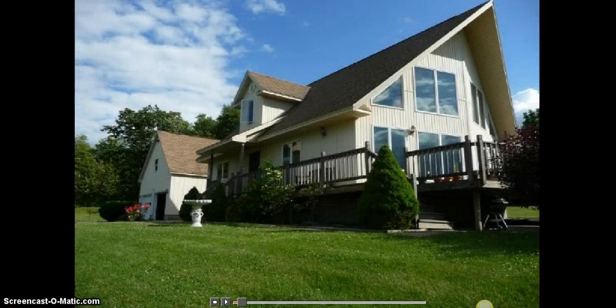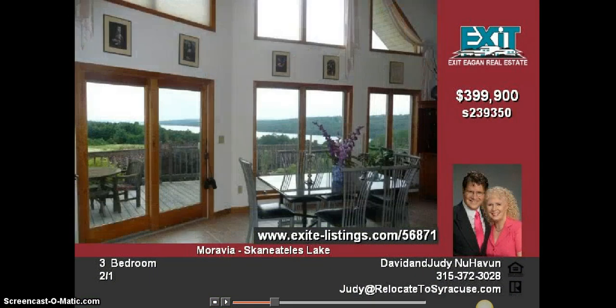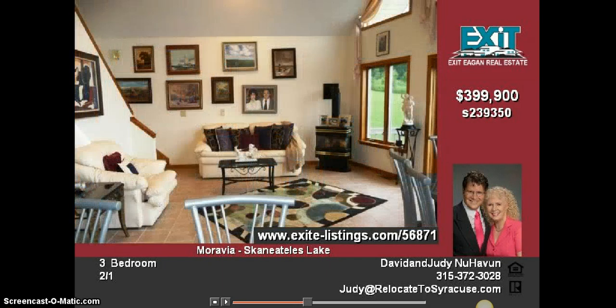Living in this exquisitely furnished, custom-built, ten-year-old contemporary home with this breathtaking view of the full length of Skinny Atlas Lake is like living in heaven on earth. Every skyscape and sunset is unique, but you see them all through the cathedral-high wall of windows that surround the entire living area and kitchen.